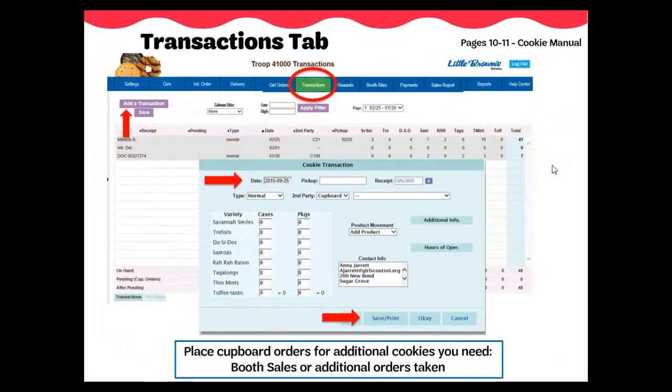On your Transactions tab, you can place orders for more cookies to be picked up at a GSNI Resource Center council cupboard or a volunteer cupboard. The cupboard days and times are displayed to easily see when a cupboard is open. Start by clicking Add a Transaction — a new screen will appear where you can enter the quantity of each variety of cookie you need to order. You will select your preferred cupboard location, date, and time for pickup. Once done entering all the information, click Save and Print or OK to save your order. Cookies need to be picked up from cupboards in case quantities of 12 boxes; however, the cases can be mixed varieties of cookies, including both the Toffee-Tastic and S'mores cookies. Once the cupboard manager has approved your order, it will become unpended and an email will be sent to you letting you know you are set to pick up your cookie order.